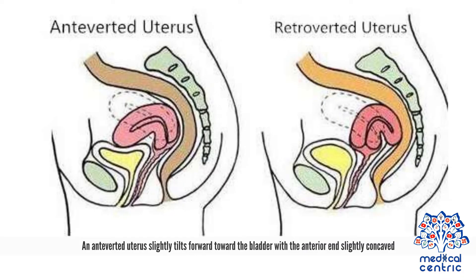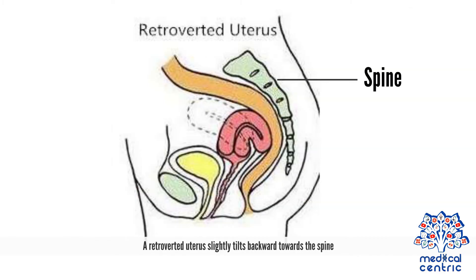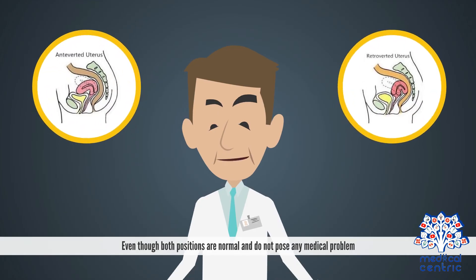An anteverted uterus slightly tilts forward toward the bladder, with the anterior end slightly concaved. A retroverted uterus slightly tilts backward toward the spine. Even though both positions are normal and do not pose any medical problem,